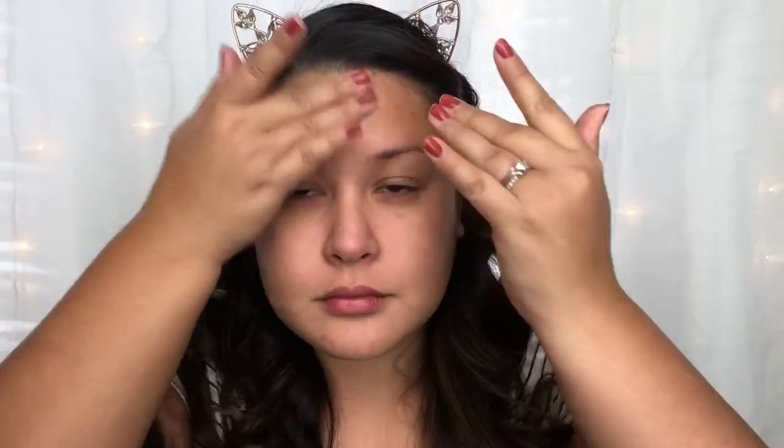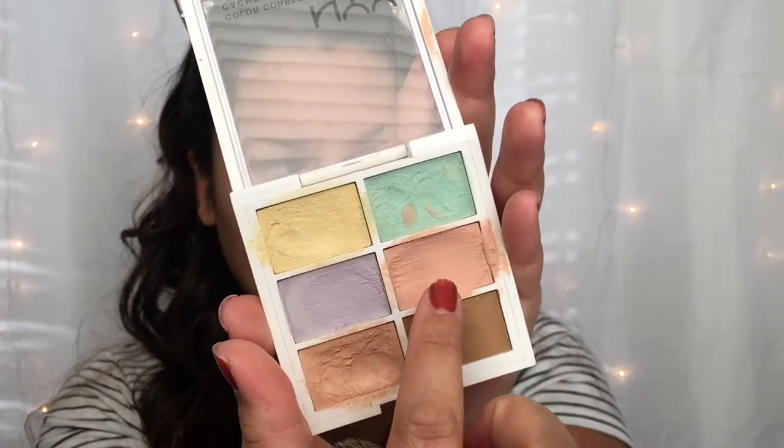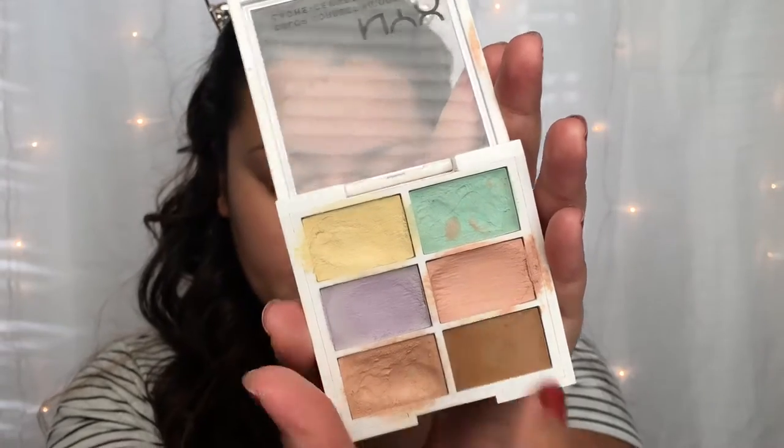First, I'm going in with primer. If you've been following me for a while, you know I've been obsessing over the Nivea Men's Post Shave Balm. To color correct, I'm going into the NYX Color Correcting Palette, starting with this pink tone, which is going to help correct any under-eye darkness.